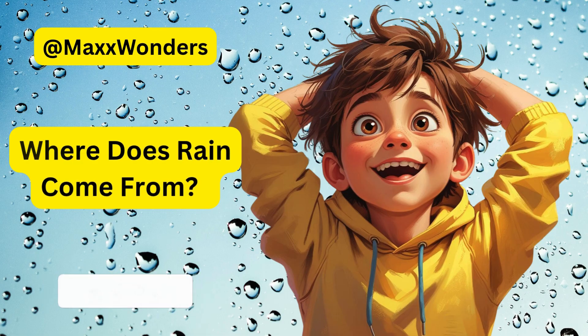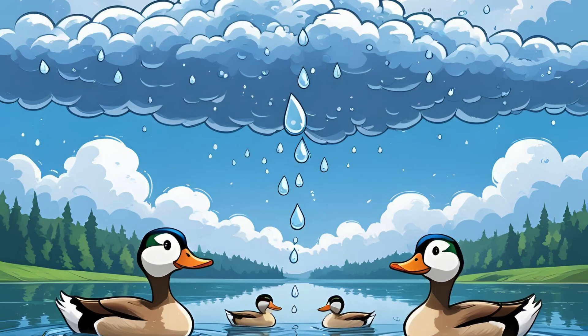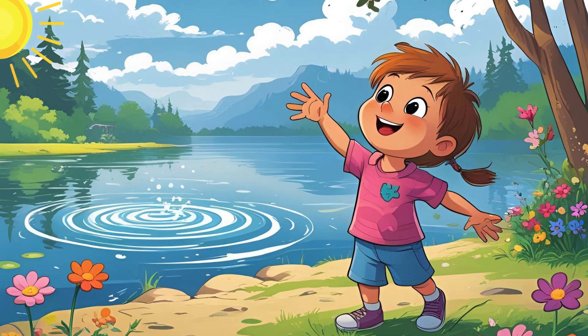Rain starts way up in the sky with clouds. But clouds aren't just big fluffy things floating around. Oh no, they're made of tiny drops of water or ice crystals stuck together.